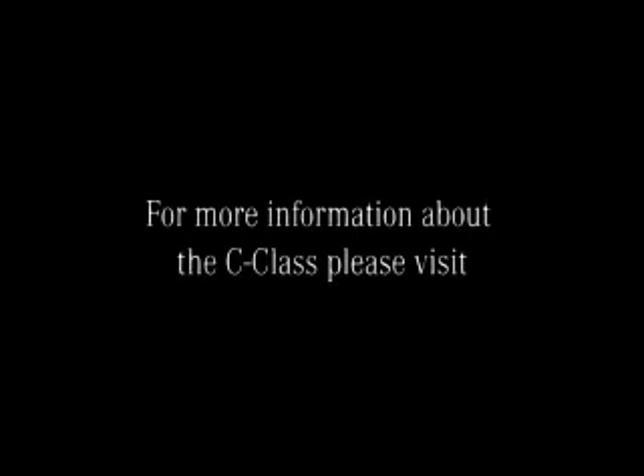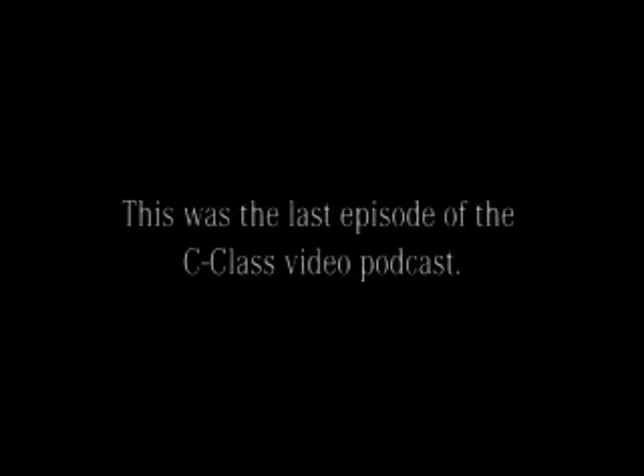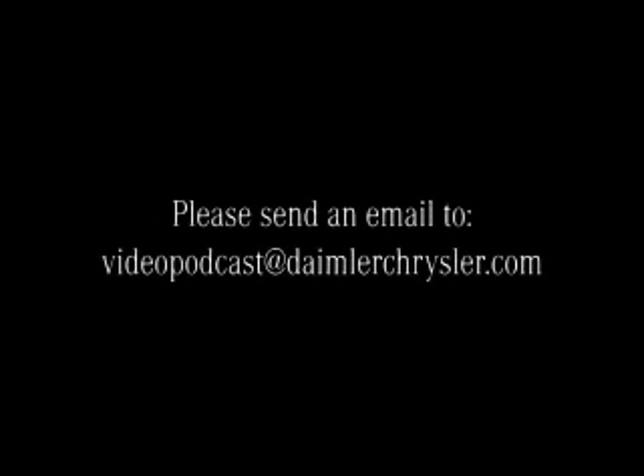For more information about the C-Class, please visit www.mercedes-benz.com/C-Class. This was the last episode of the C-Class video podcast. Did you enjoy the podcast? Please send an email to videopodcast@daimlerchrysler.com.